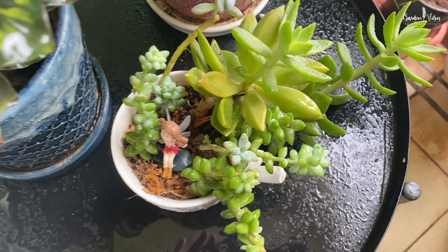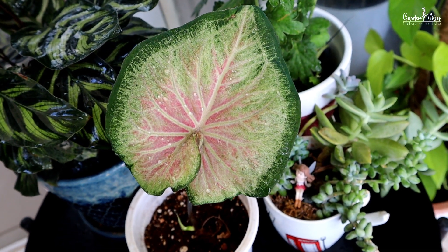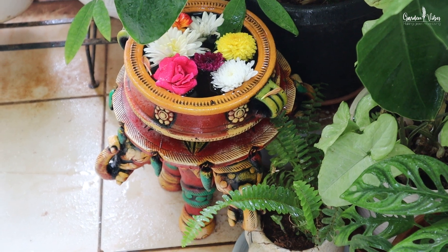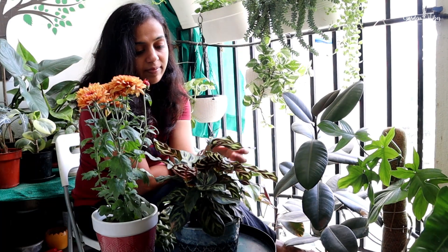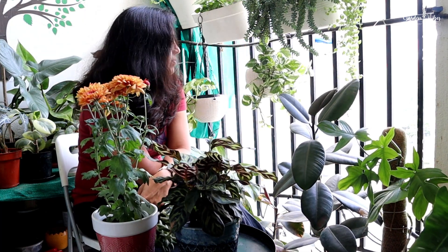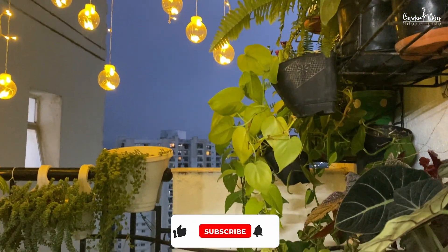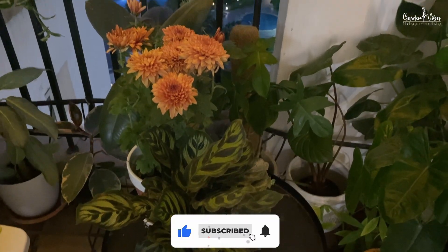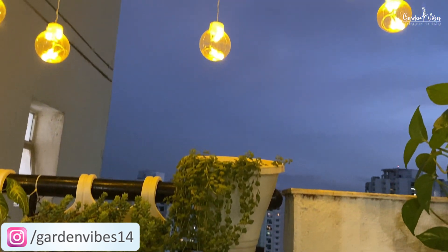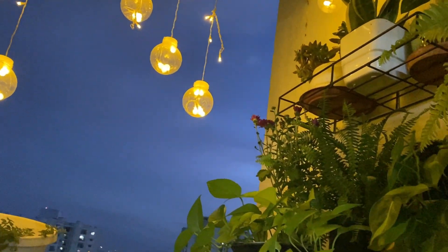And this is my cup of succulents. That's all about my little green paradise — I can sit here all day looking at my plants. I hope you enjoyed this video. If you haven't subscribed, please subscribe to Garden Wives and also follow us on Instagram at Garden Wives 14. Thank you for watching — see you soon. Till then, take care and happy gardening, happy monsoon!